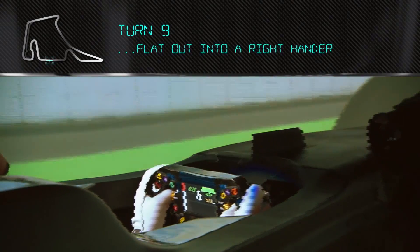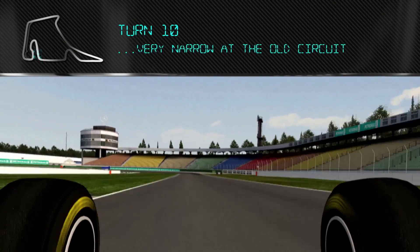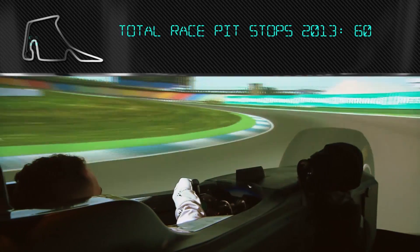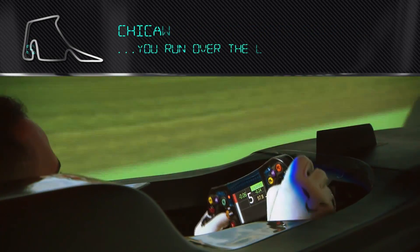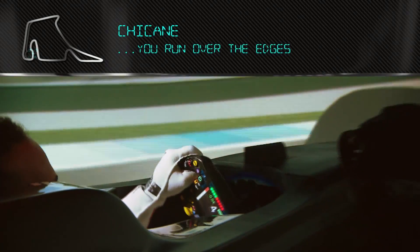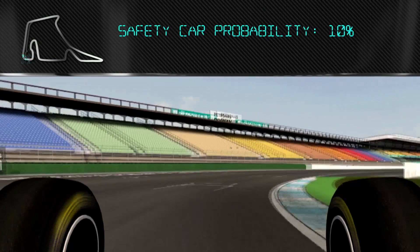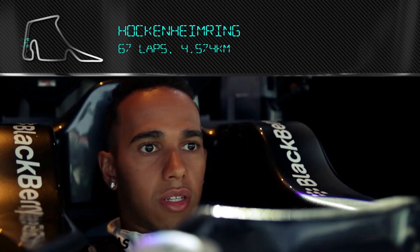Now we're coming back into the old complex here — the track gets a little bit tighter and the grip level changes. Very narrow here, this is the old circuit. Nice and deep into this corner, then you're trying to have lots of grip. Then the chicane — you kind of run over the edges, and then to the last two chicanes you have to be very, very careful with the rear end, and then power, get a nice exit onto the straight.